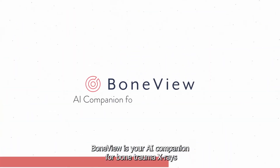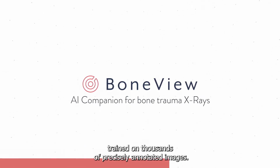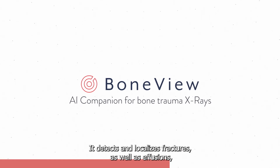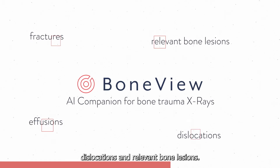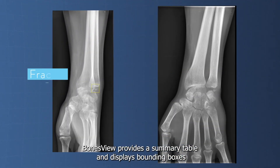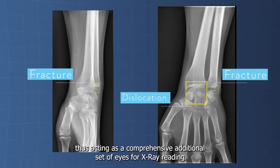BoneView is your AI companion for bone trauma x-rays. Trained on thousands of precisely annotated images, it detects and localizes fractures as well as effusions, dislocations, and relevant bone lesions. BoneView provides a summary table and displays bounding boxes around the regions of interest without any user interaction, thus acting as a comprehensive additional set of eyes for x-ray reading.